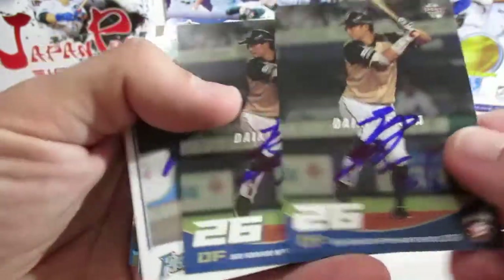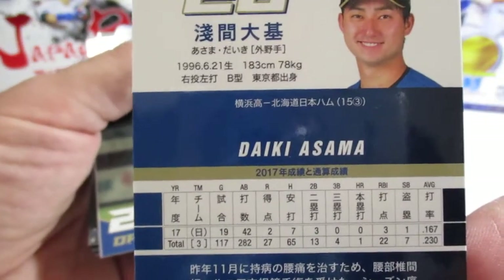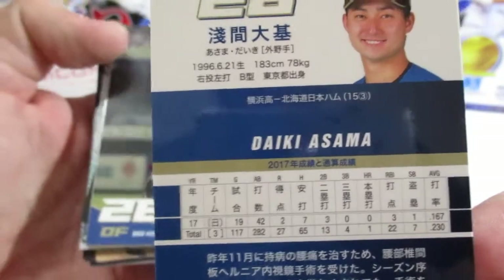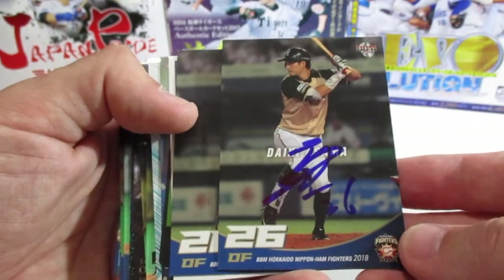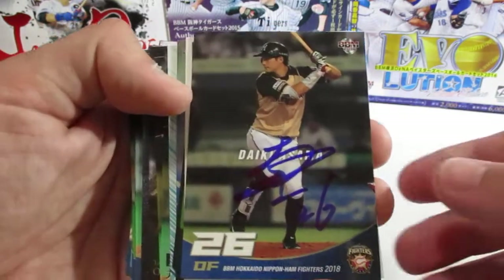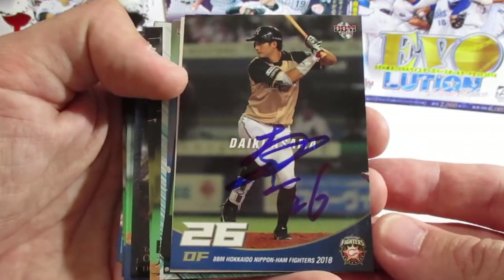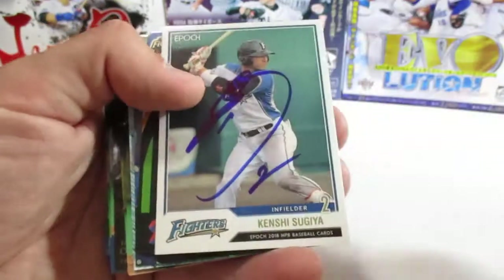Next we have Daiki Asama — I was only able to get two of his cards signed. Some of the players I didn't have many cards of, and some of the really popular guys were hard to get because there was a decent amount of people at spring camp.